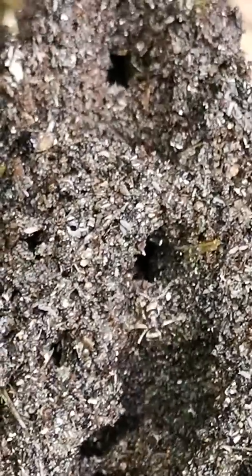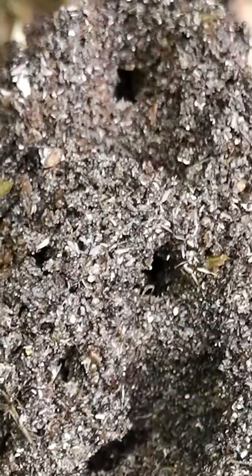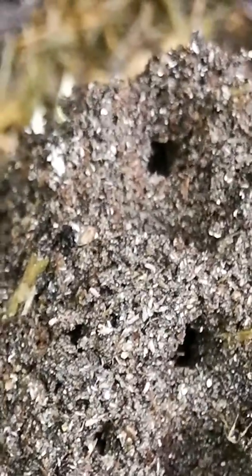There's some heat coming from this now. So I'm gonna put the lid back on and leave it for a while. I was gonna fill it up but I won't bother.